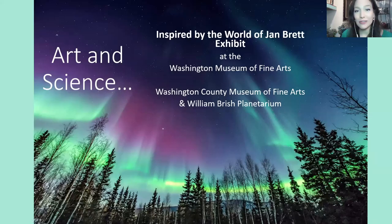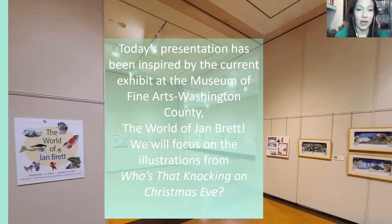Good morning and welcome to art and science. Today we are inspired by the world of Jan Brett. The Washington County Museum of Fine Arts and the William Bush Planetarium have teamed up to bring you this live presentation, inspired by the current exhibition at the Museum of Fine Arts. We will focus on illustrations from 'Who's That Knocking on Christmas Eve.'